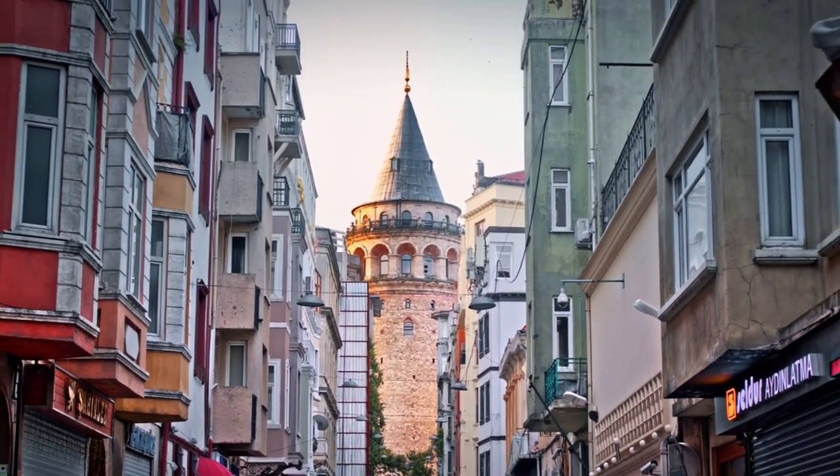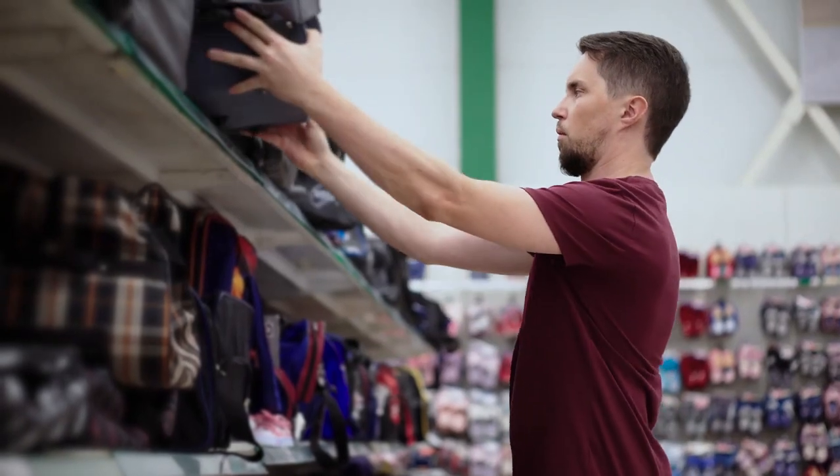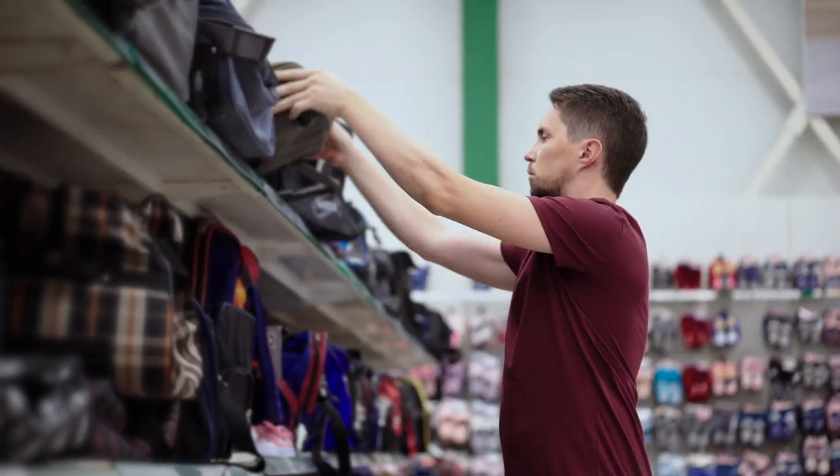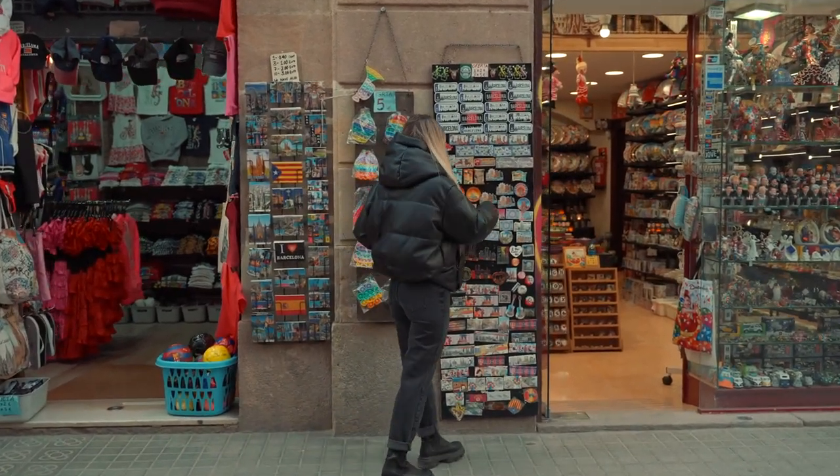If shopping is on your must-do list, here's a cheap travel tip: look for duty-free shops and get the tax back on the way home. And if you are in the local market, negotiate and get a good price.